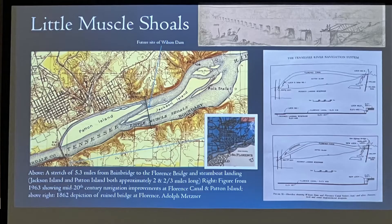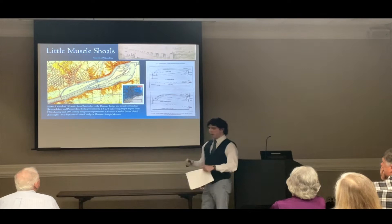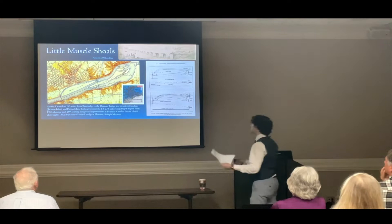This depiction on the right shows improvements done in the mid-20th century by the TVA to improve river navigation at the Florence Canal. The old canal approached the railroad bridge at a very awkward angle, and at this time it was not a lifting span but one that pivoted. Barges would have to execute a very difficult maneuver to clear that bridge. What they did is dig a new canal — the current Florence Canal — and replaced the railroad bridge with a lifting span, which is no longer there today.